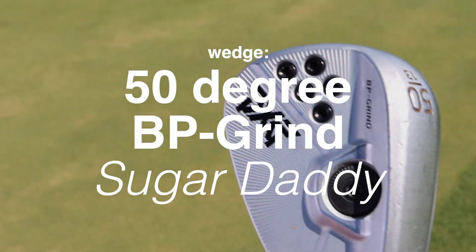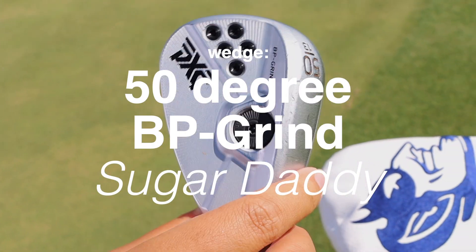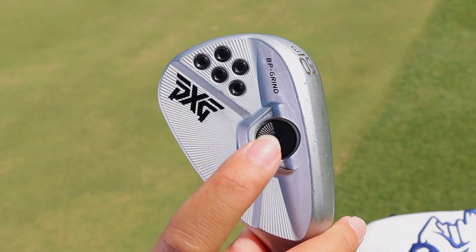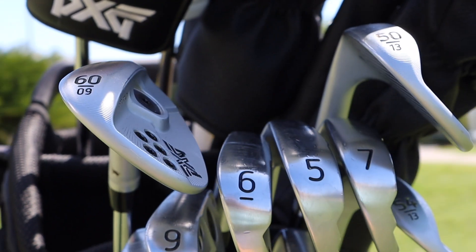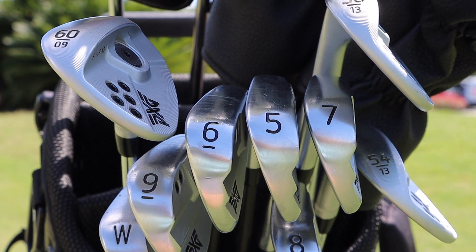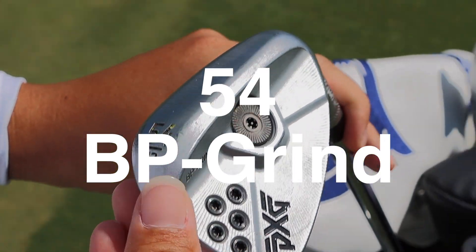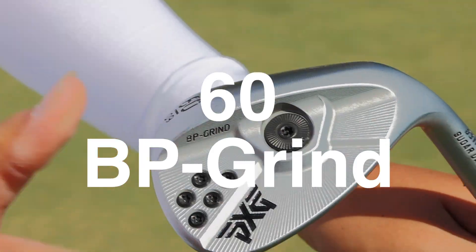Got our 50-degree BP grind Sugar Daddy Generation 2. I love the name — they got some great names. I don't know who thought of it, but they work great. They spin amazing and cut through the grass like butter. We got a 54-degree wedge as well, also a 60-degree — my favorite in the bag.